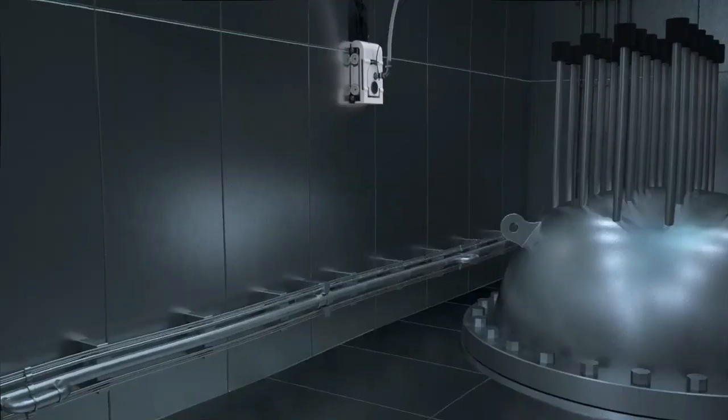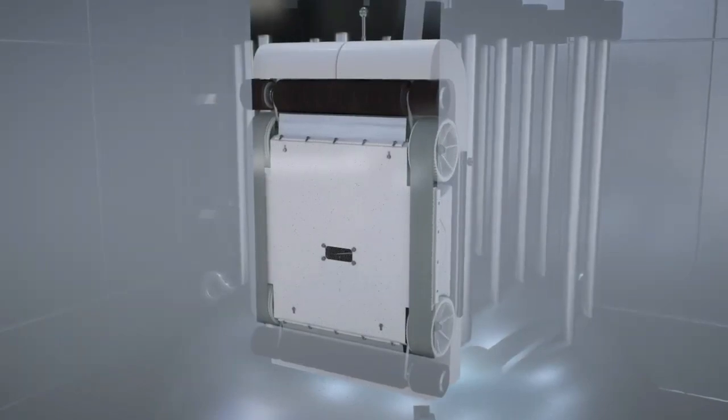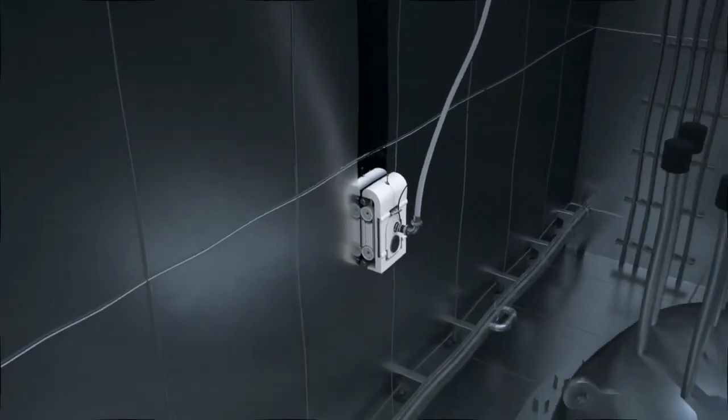It can remove 95% of the contamination in just one day. You can buy one or rent a whole team of them. Trust me, they are the best pool cleaners ever.